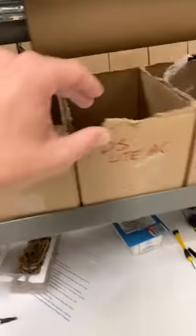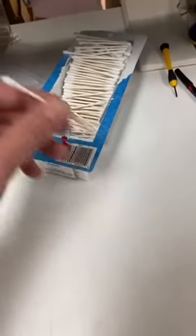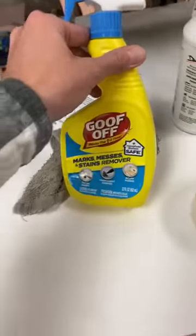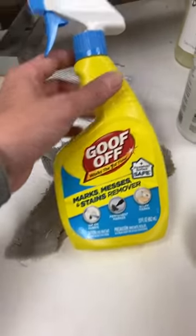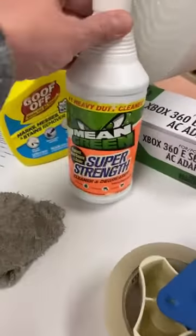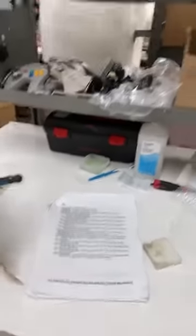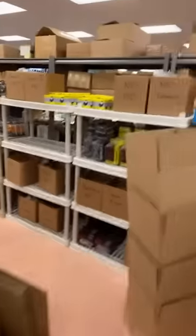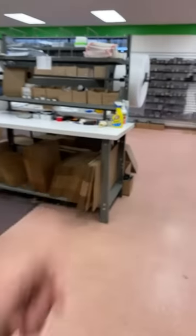Up here is where they have chargers for different things, USB cables. And up on the surface is where they have some cleaning supplies: Q-tips to get in the crevices of things, rubber bands to wrap up cords, Goof Off for getting off the sticky stuff — it works great, really can't beat this. We ship all over the world. Mean Green — kind of a good all-purpose cleaner. Tape guns to tape up boxes. We sell North American NTSC systems, but if you live somewhere else you could get one of our consoles and games and they'd work for you.